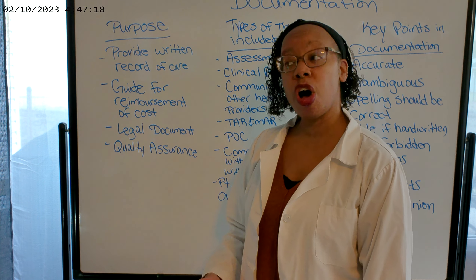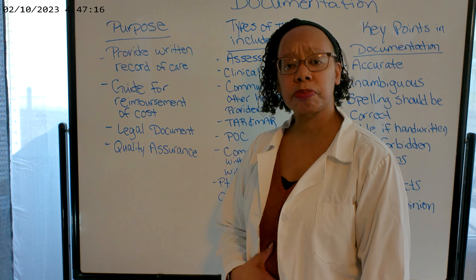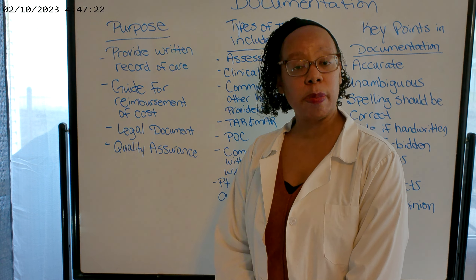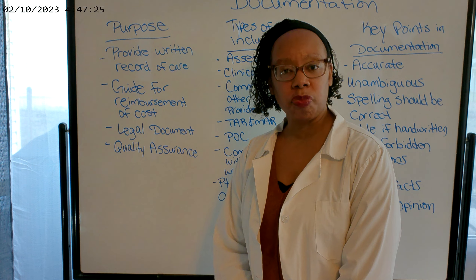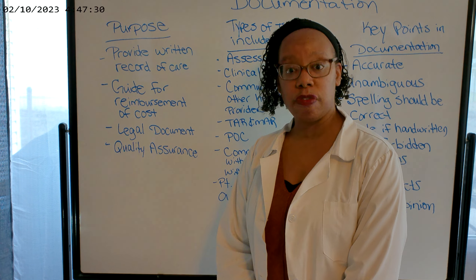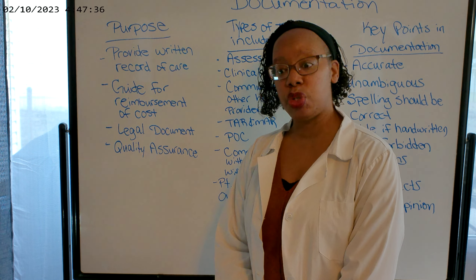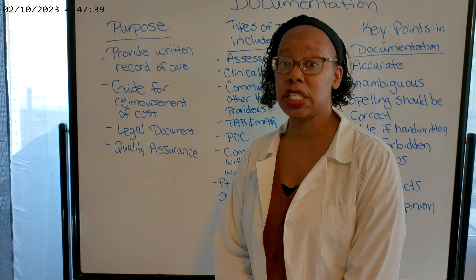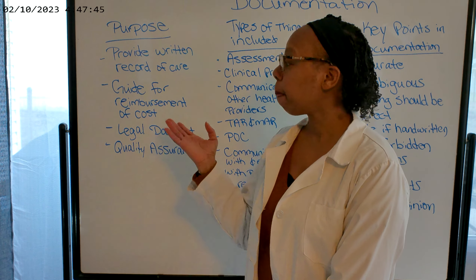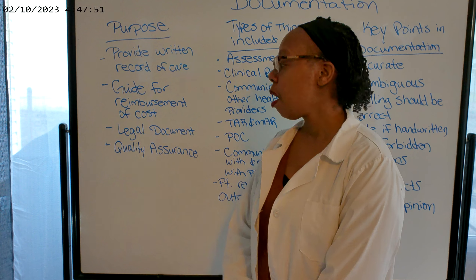Documentation serves as a guide for reimbursement of costs. It helps with reimbursement. For instance, Medicare may be paying your facility $10,000 to treat a person with uncontrolled hypertension, but nowhere in your documentation does it show that you're actually treating that patient for hypertension. Medicare may say, why are we paying you to treat this person for hypertension if your documentation doesn't show that? So documentation shows our reimbursers that we are providing the care that they are paying for.